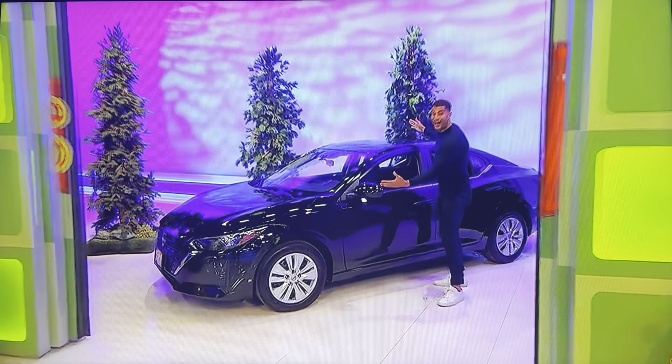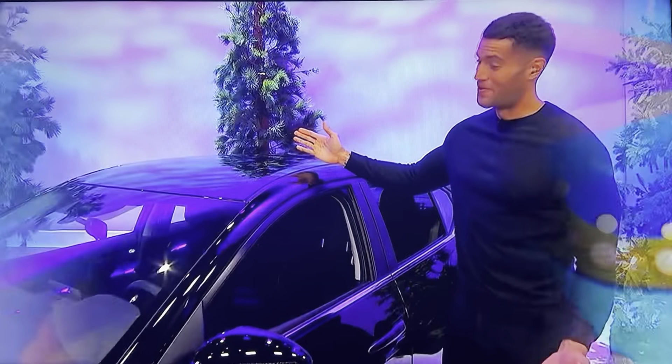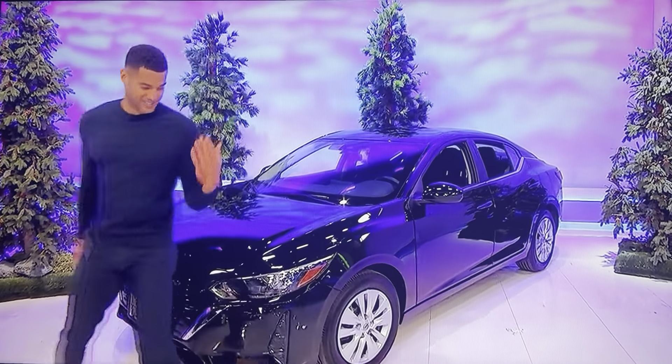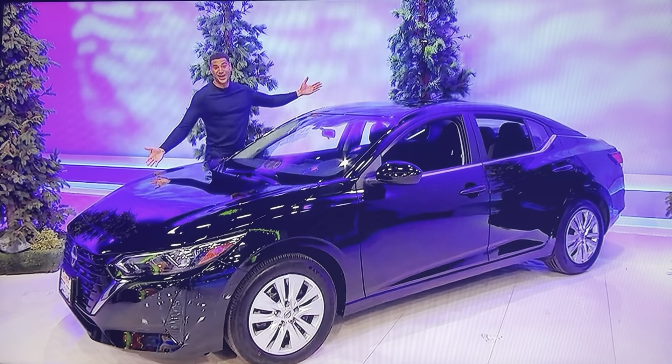And this — a new car! It's the Nissan Sentra S, featuring a 2-liter engine, continuously variable transmission, and front-wheel drive. It's the Nissan Sentra, a prize worth $22,030!